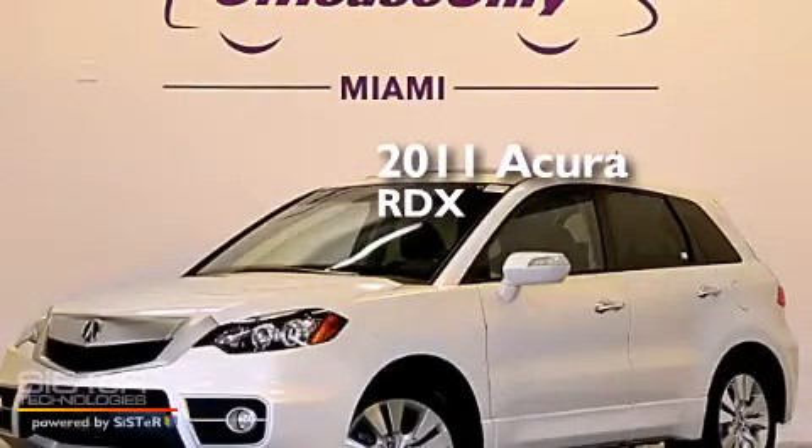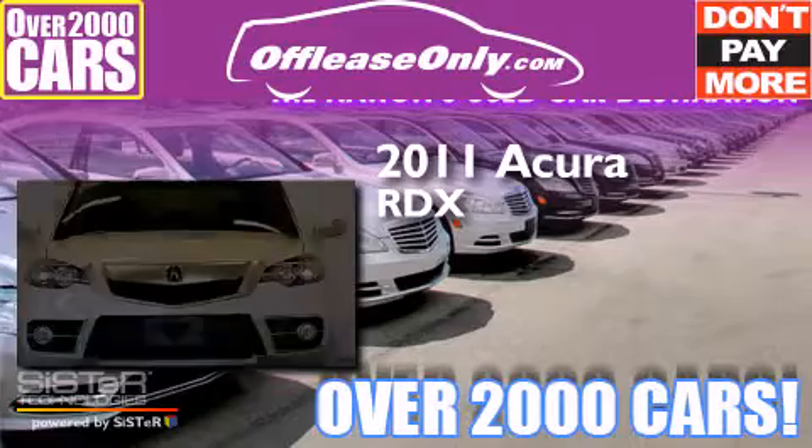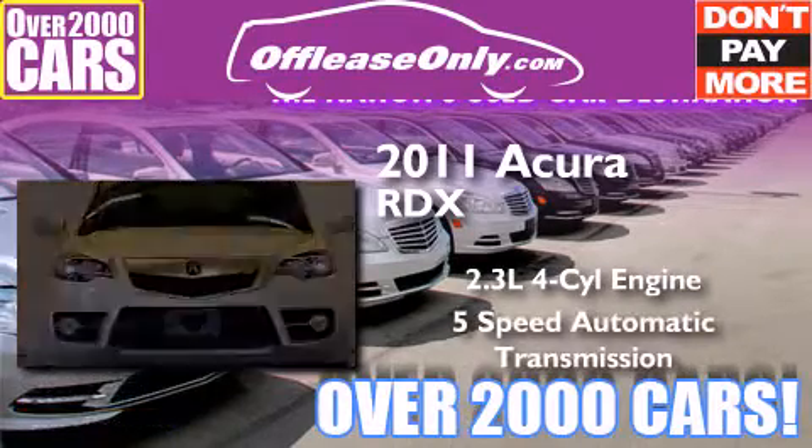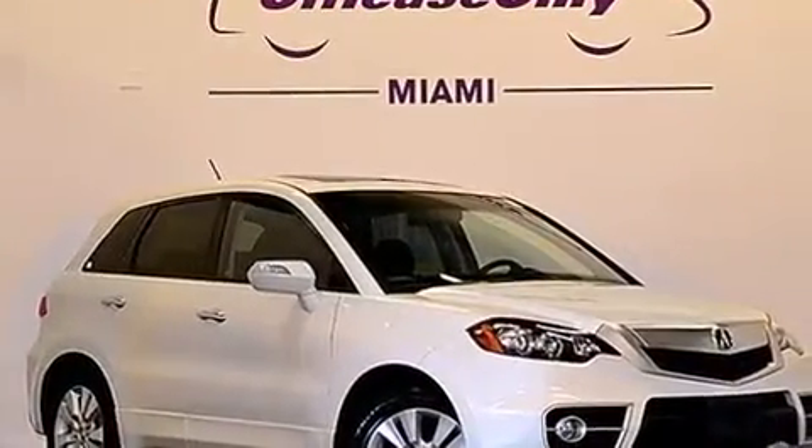This is a 2011 Acura RDX. It features a 2.3-liter, 4-cylinder engine, a 5-speed automatic transmission, and all-wheel drive. Plus, having just come off lease, this Acura is in like-new condition.